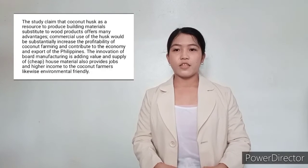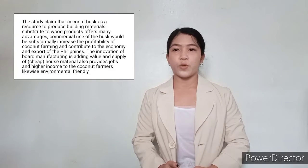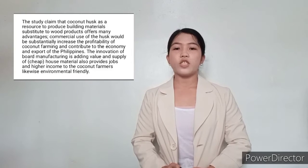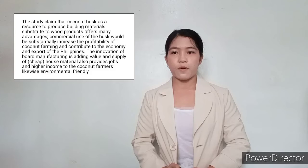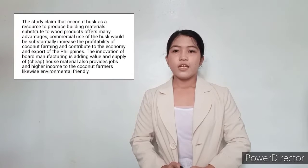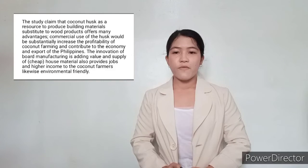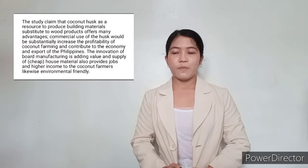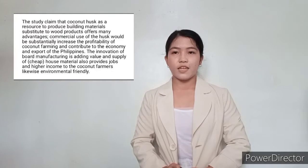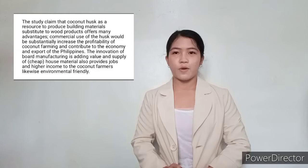The study claims that coconut husks as a resource to produce building materials as a substitute for wood products offers many advantages. Commercial use of the husks would substantially increase the profitability of coconut farming and contribute to the economy and export of the Philippines. The innovation in wood manufacturing adds value and supply of cheap house materials, also provides jobs and higher income to coconut farmers, and is likewise environmentally friendly.